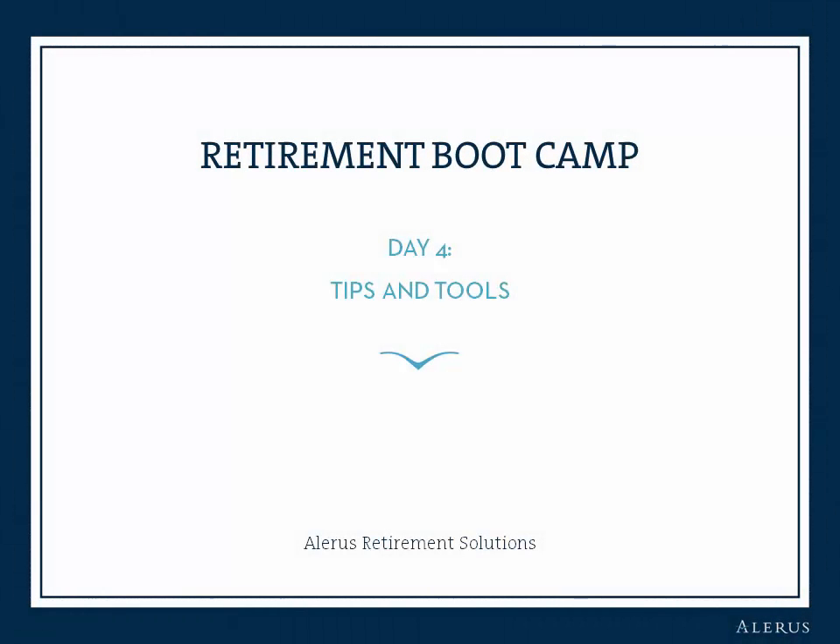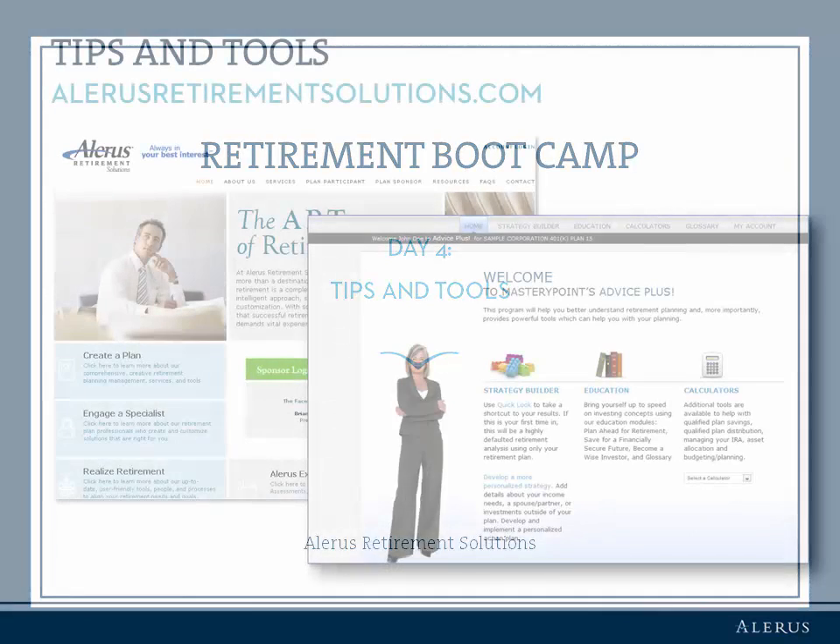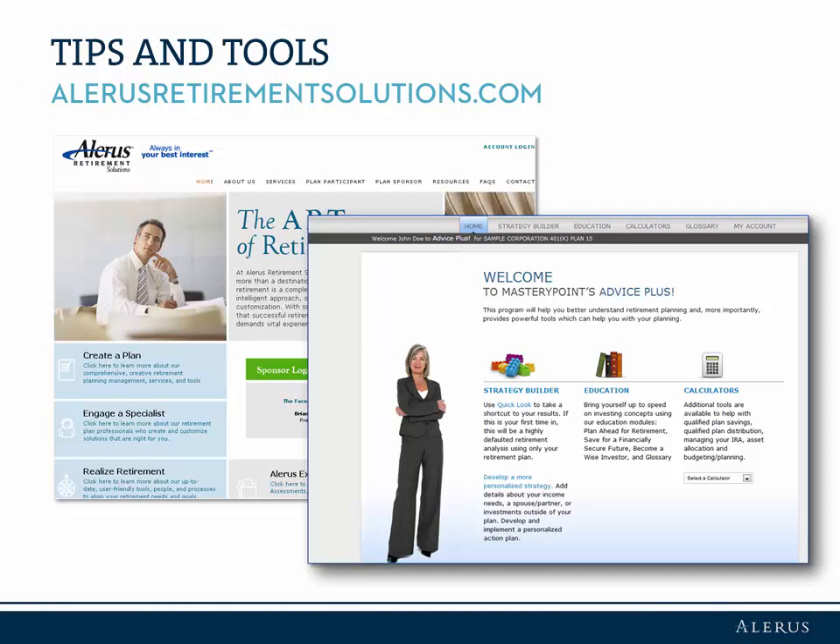Welcome to Day 4 of Alaris Retirement Solutions Retirement Boot Camp. We're almost done! There are an infinite number of online resources to help educate you on retirement topics, and one of the best tools in your kit is the Alaris Participant website.